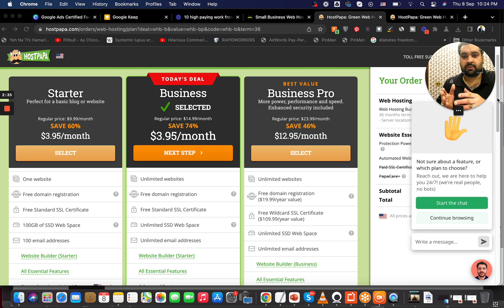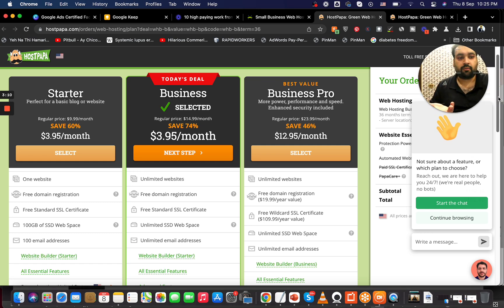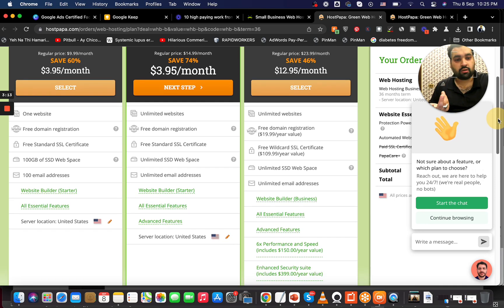The prime difference between Starter and Business is that Starter allows one website and Business allows unlimited websites. If you're paying the same amount of money, there's no reason to choose Starter — I would always recommend the Business plan because you never know when you'll expand to more websites. The Business Pro plan is for slightly advanced users with multiple running websites, so it's up to personal preference.